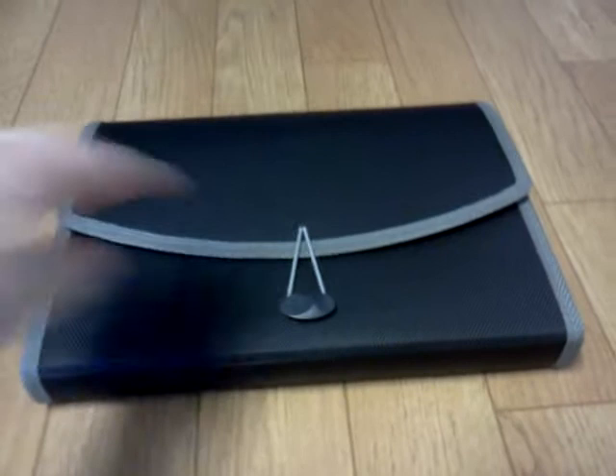So this is what I got today. It's just a little expand-a-file thing. Got it at Staples. As you can see, there's the date, and then inside each one is my insert.